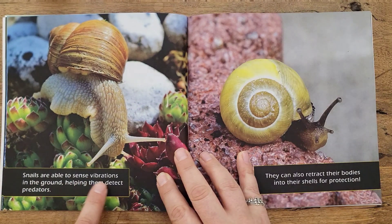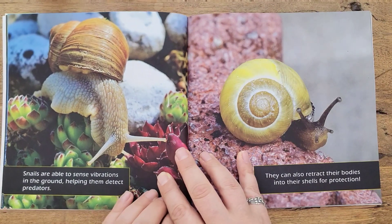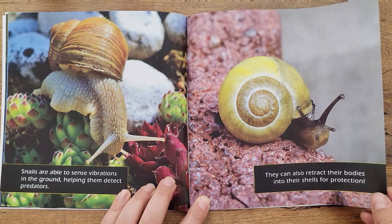Snails are able to sense vibrations in the ground, helping them detect predators. They can also retract their bodies into their shells for protection, kind of like a turtle.